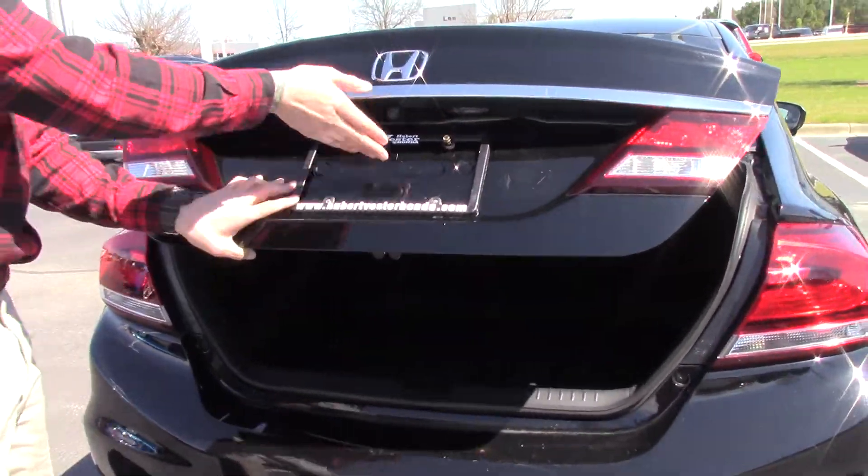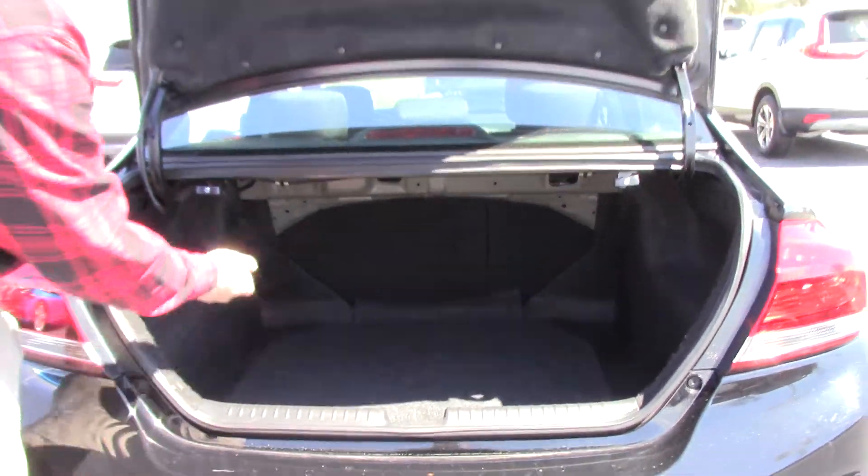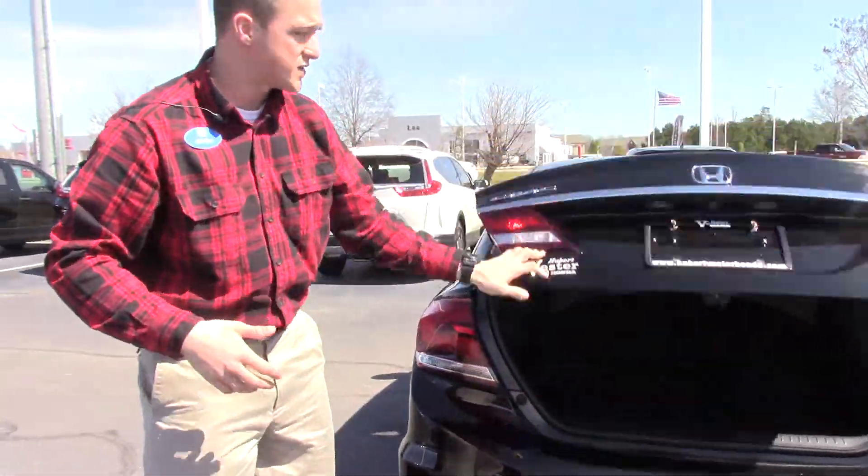There's a one-touch entry button. Back-up camera on there, and a very spacious trunk for this compact car. This right here is for the 60-40 split — you just pull those handles and let it drop.